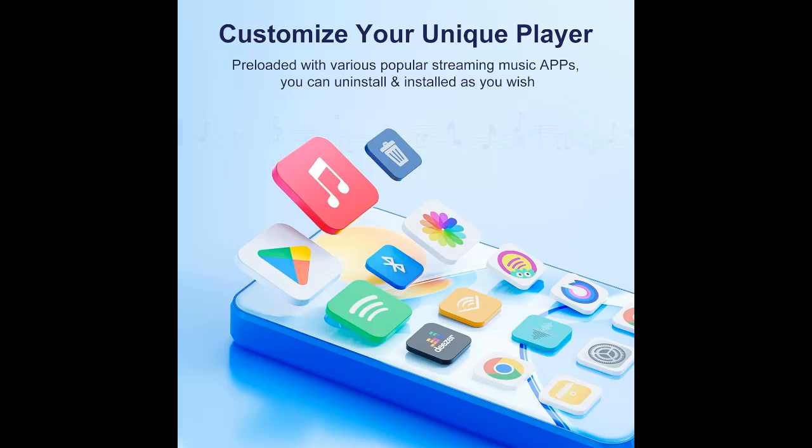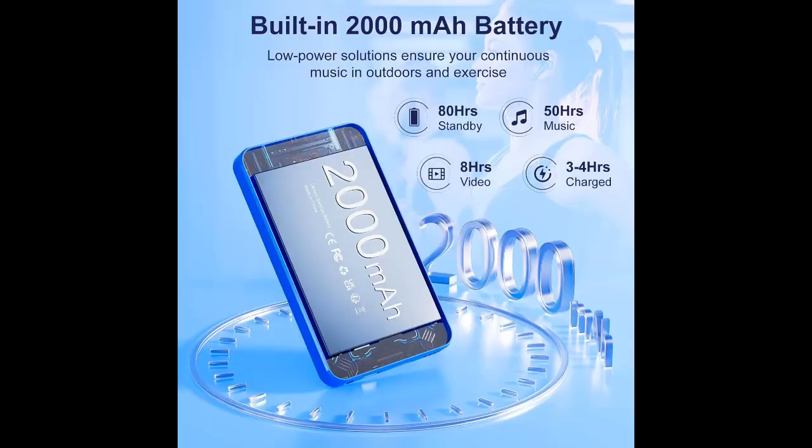Our Android MP3 player has built-in 2GB RAM and 80GB storage — 16GB ROM plus 64GB TF card — and supports expanding external storage up to 1TB, which can easily hold thousands of music tracks, videos, and audiobooks, greatly satisfying your need to store more content.